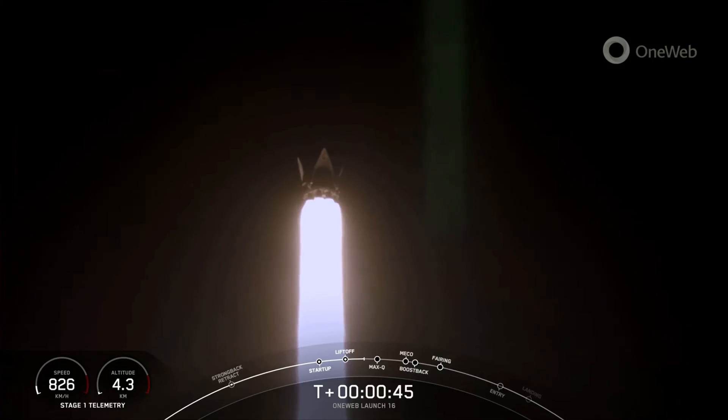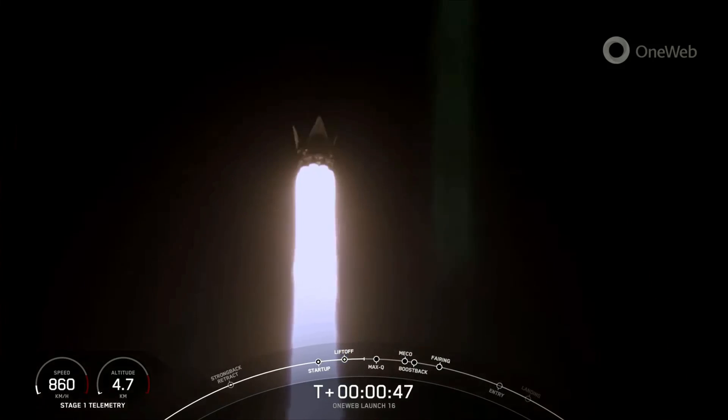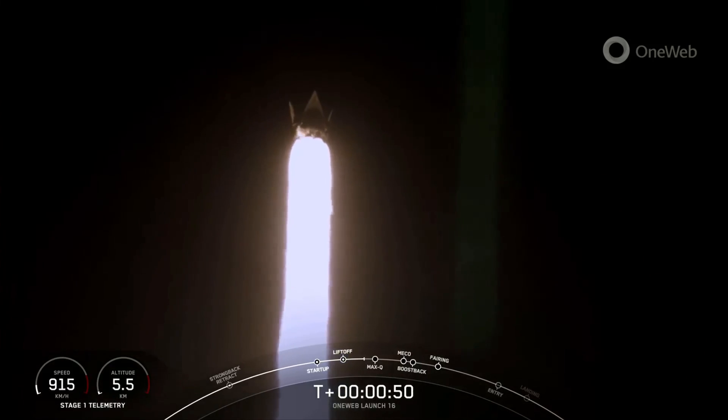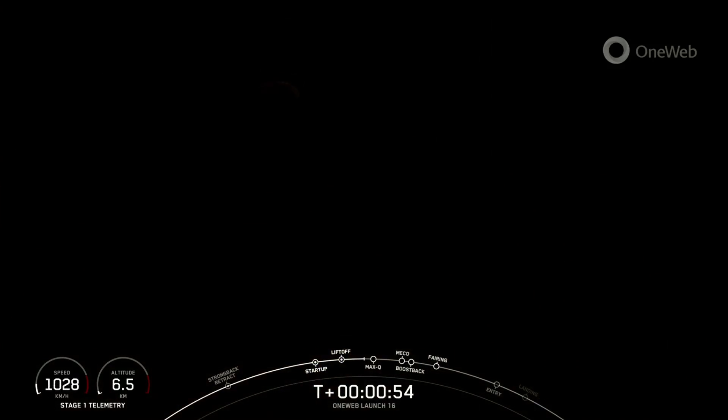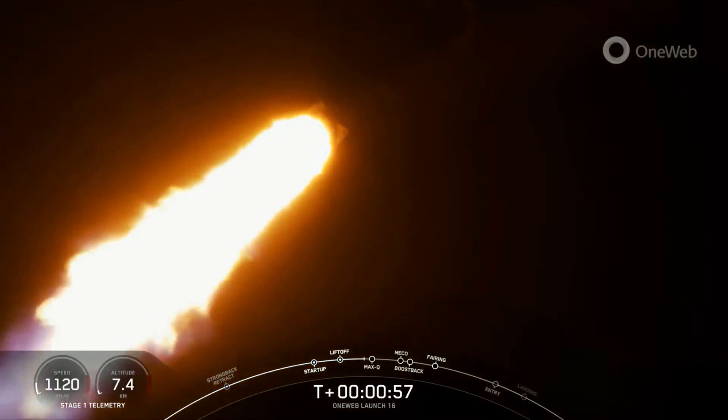we tilt the engines, which is what we call gimbaling. That turns the rocket horizontally, which is what we call a gravity turn. And we're still going up, but we are now also heading horizontally away from the launch pad.